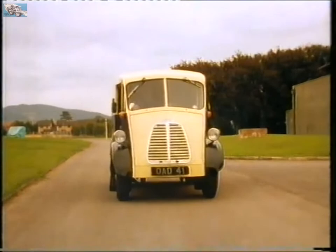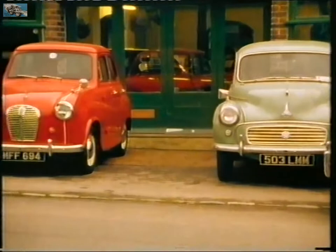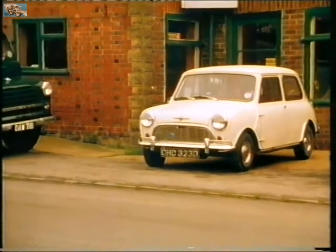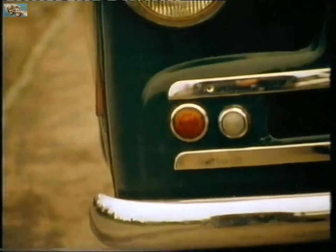The trouble was that beneath the delightful sculpted curves of the Morris J lurked a primitive chassis from the 30s. British van design was stagnant. As with the Ford Model T, it was the Americans who showed the way forward.